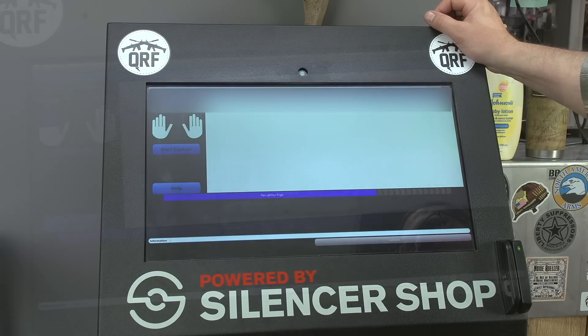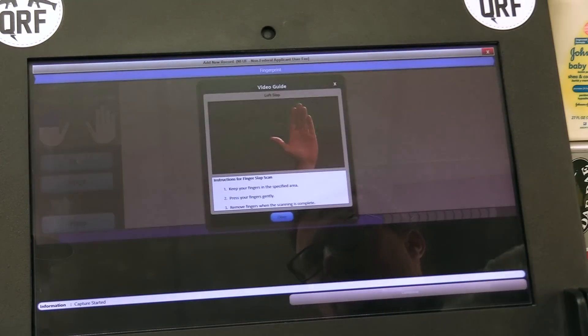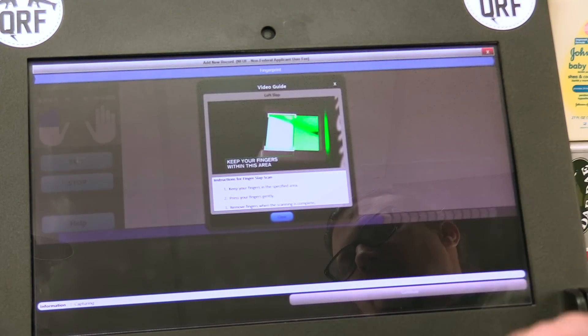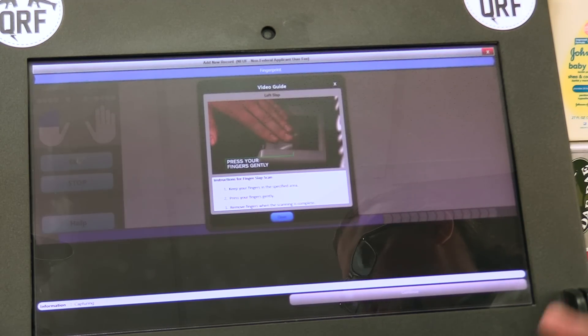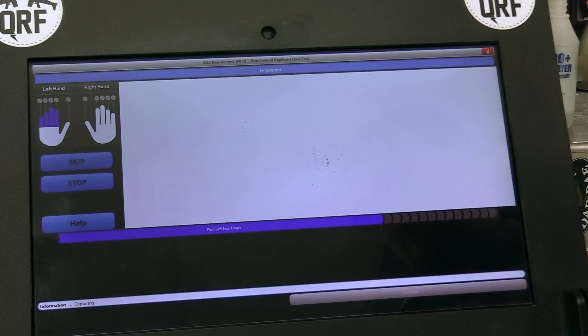So now we're going to go through and capture our fingerprints. You will hear some noise in the background because this is a working gun shop. The scanner is going to turn on and the screen is going to give you all the information that you need. The folks in the shop can also help you along with this process — they know the quirks and the ins and outs of these machines. The kiosk will tell you exactly what to start with, so we're going to get a little bit of lotion.